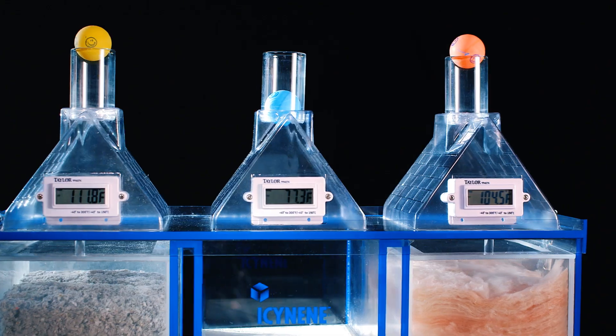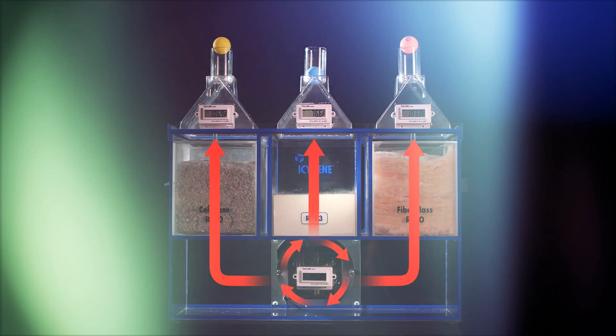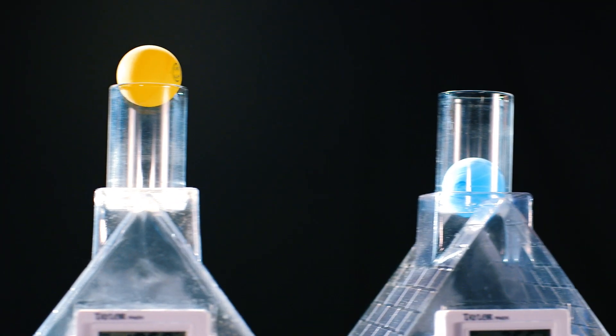This display mimics the heat source that's installed in your home. It pushes warm air into these three different insulated homes to show you how much air can flow through them.